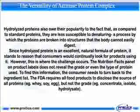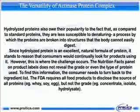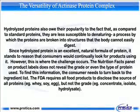Since hydrolyzed protein is an excellent, natural form of protein, it stands to reason that consumers would continually look for products using it. However, this is where the challenge occurs. The nutrition facts panel on product labels does not reveal the grade or even the type of protein used. To find this information, the consumer needs to turn back to the ingredient list. The FDA requires all food products to disclose the source of all proteins — whey, soy, egg — but not the grade: concentrate, isolate, hydrolysate.